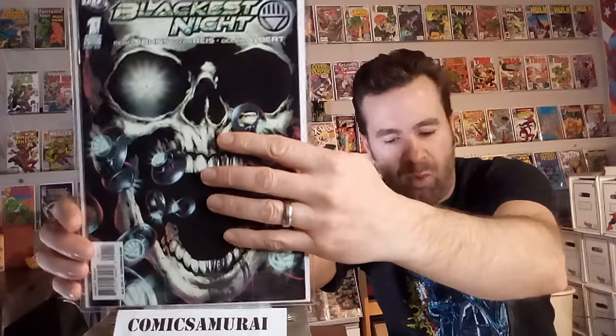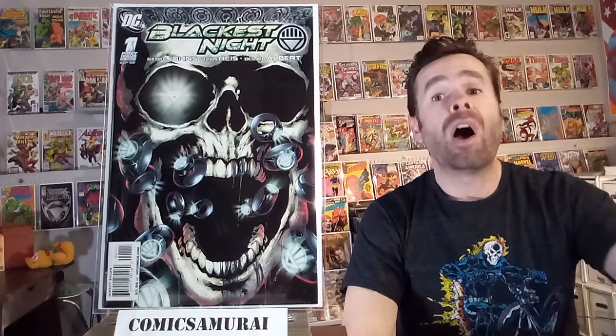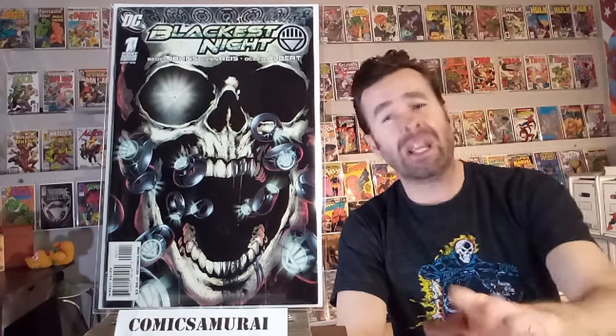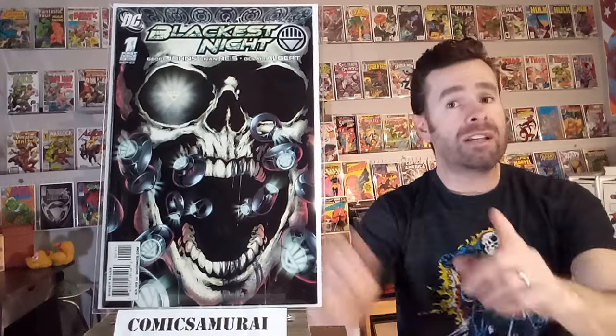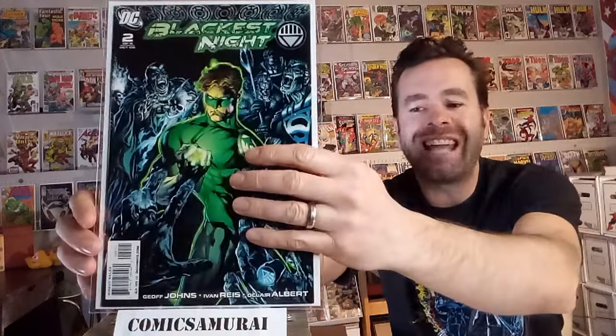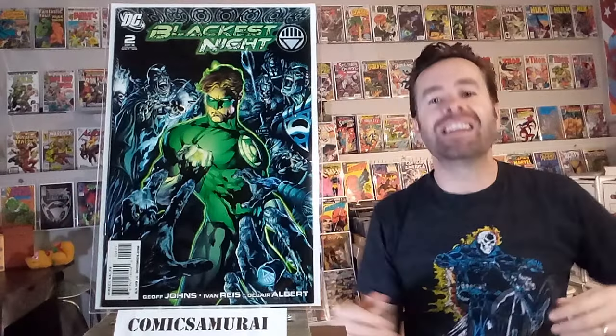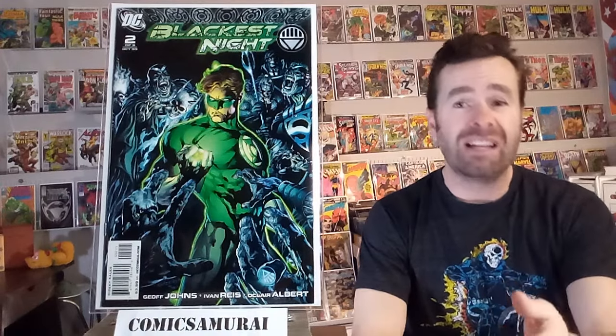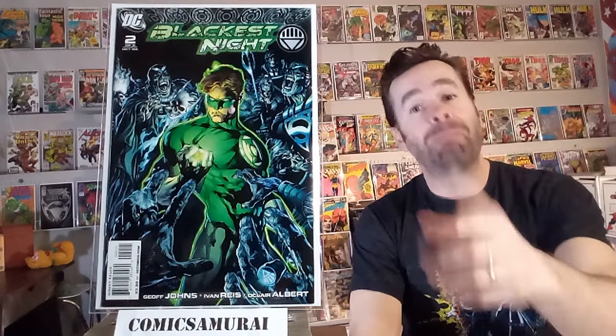Next up is Blackest Night number one. In this comic, the Guardians of the Universe — those responsible for the Green Lantern power battery — are killed. This series has a lot of deaths in it. Next up, we've got Blackest Night number two, and in this one, Aqualad, who is also called Tempest from time to time, is killed. It's always a sad thing when there's a death of a character, and he does have a pretty tragic death in this one.